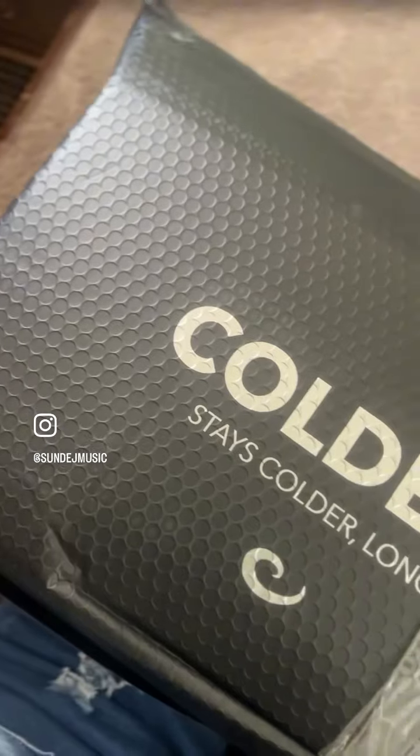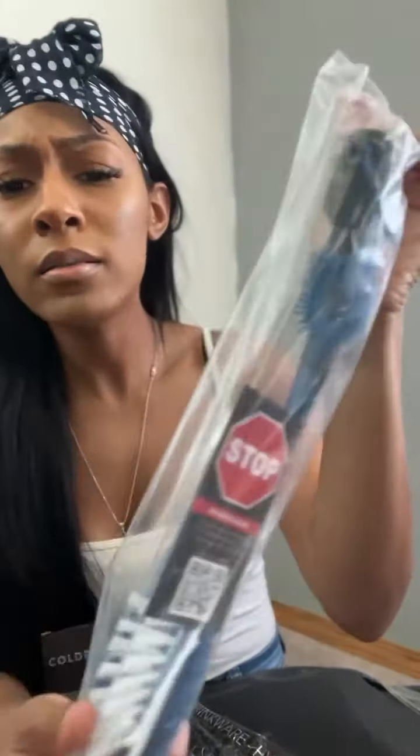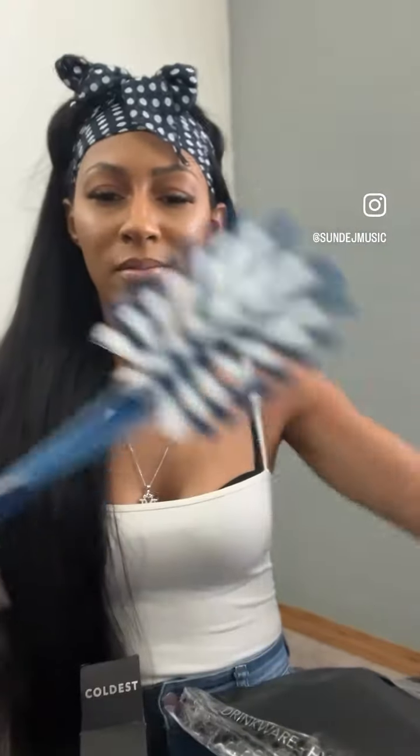I've been sharing my everyday items that I'm upgrading to live a more luxurious life, and in this video I am upgrading my old Coldest water bottle to the new and improved Limitless Edition. What I love the most is that they last up to 36 hours or more with cold drinks and 13 hours or more with hot drinks.